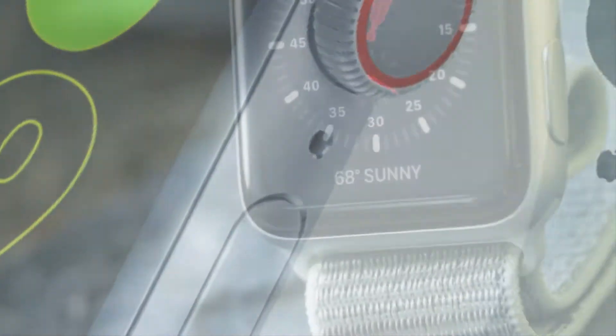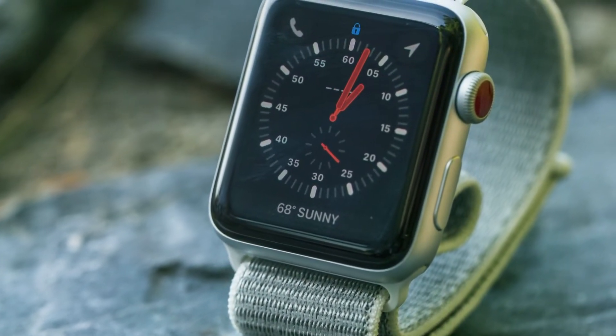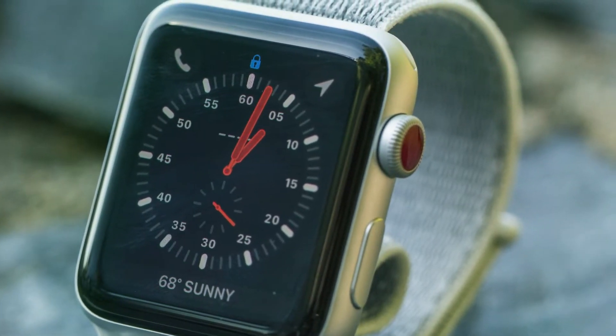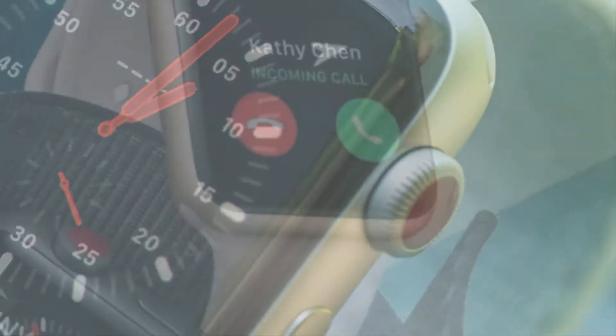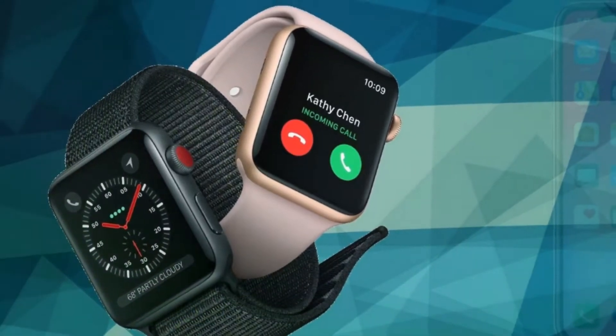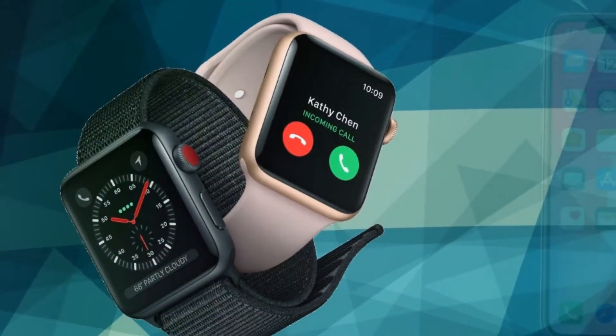As a result, the sizes for Series 7, Series 8, and Series 9 this year should be the same. Then, of course, there are larger displays with the Series X. And because we'll be getting larger displays with the normal watch, the SE could adopt the Series 7 design.